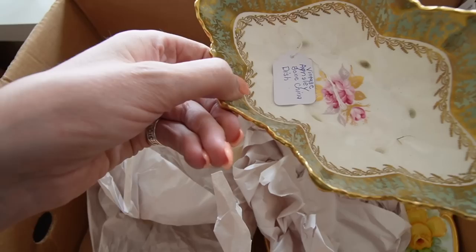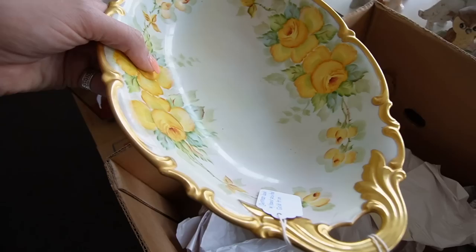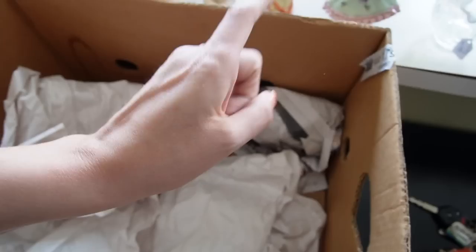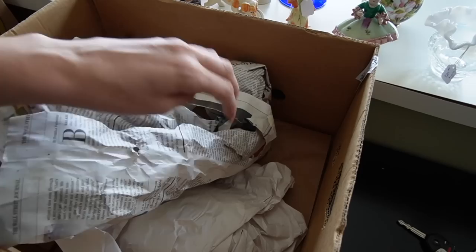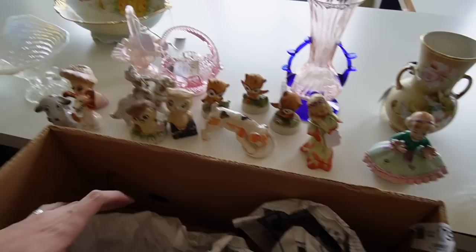Catalina Pottery, made in the USA. Ainsley Bone China — shells on the outside of that one. This is beautiful — Yellow Roses. Oh, happy anniversary! 1915 to 1965. And the last and final piece — what's it gonna be? I think it's a figurine. Oh, look! We've got the whole crew! Ta-da!